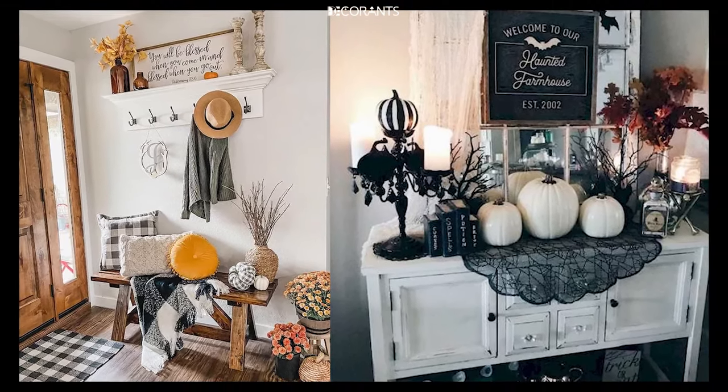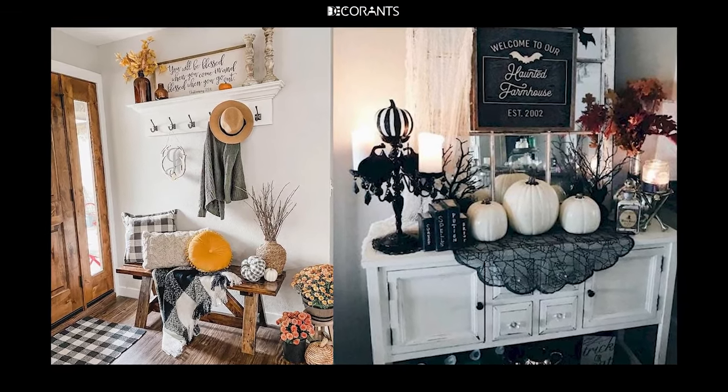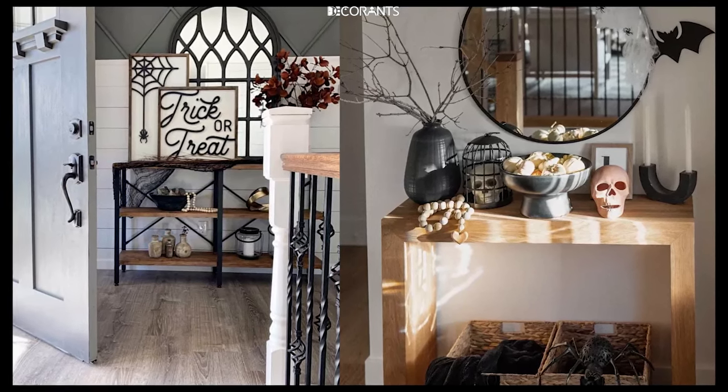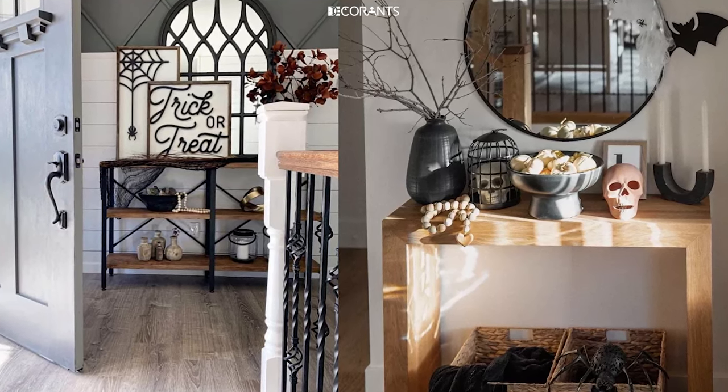Sixth, Horror Movie Inspired: if you're a horror movie fan, base your entryway on your favorite Halloween film. Add props like Freddy's glove, Jason's mask, or Pennywise's red balloon for a truly terrifying welcome.